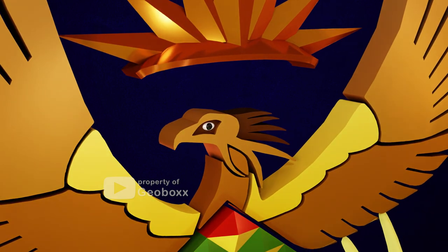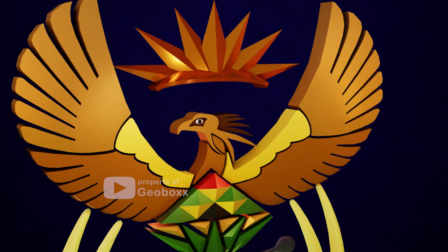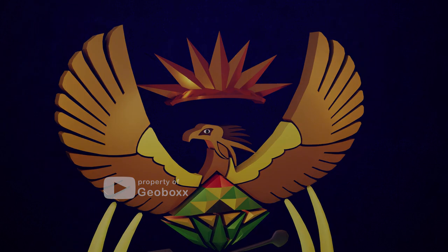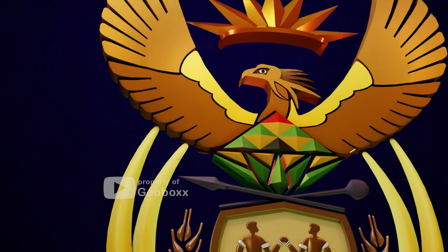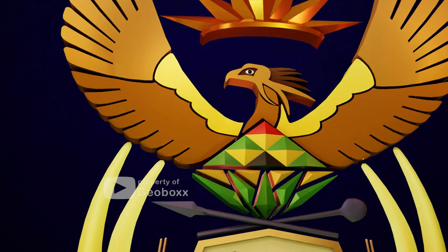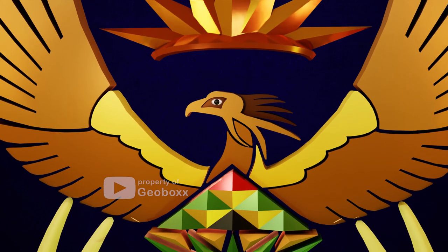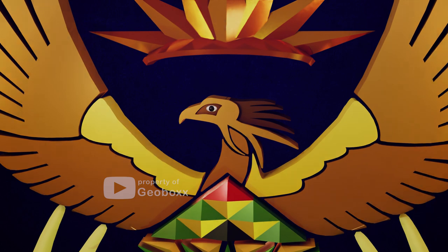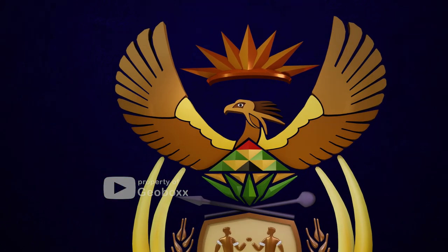The second component is the secretary bird, depicted below the light rays. The secretary bird, or Sagittarius serpentarius, is a bird native to the African continent and is characterized by vigilance, strength, and determination — qualities that represent the aspirations and values of the South African people. In this coat of arms, the secretary bird is depicted with outstretched wings, symbolizing the protection provided to all of South Africa's citizens.